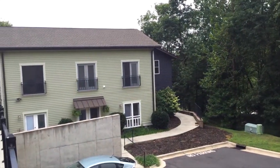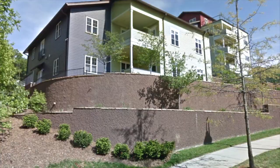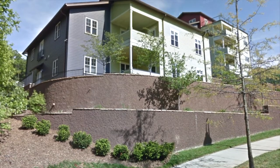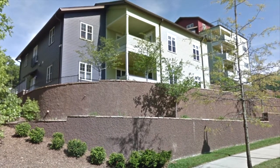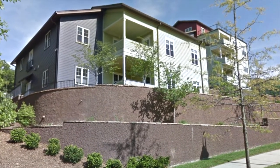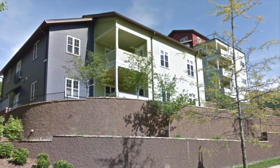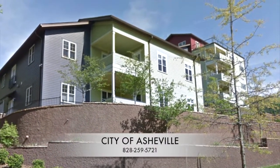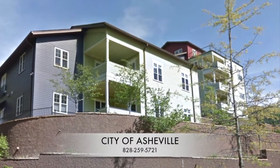This unit contains affordability deed restrictions, which allow the home to permanently support affordable housing in downtown Asheville. Potential buyers must be income eligible at the time of purchase, with an annual household income of 100% or less of the area median income. For more information, contact the City of Asheville by calling 828-259-5721.